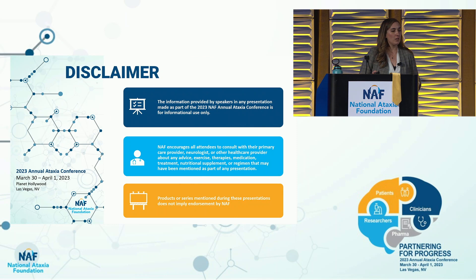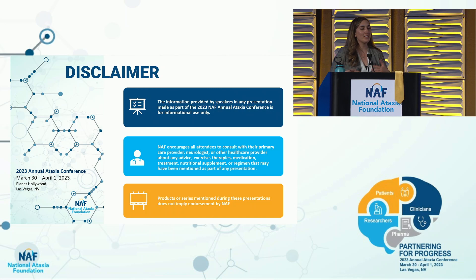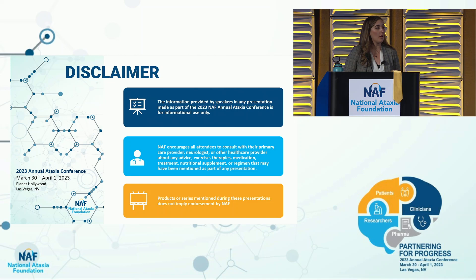Some disclaimers, as you've seen over and over at this conference: anything I say today, you should consult with your physician and also your own speech-language pathologist. Speech and swallowing are very individual in ataxia. A person with SCA3 may have certain characteristics; another person with Friedreich's ataxia may have other characteristics. Both assessment and treatment are very individualized, so you do want to get your own assessment by a speech-language pathologist.